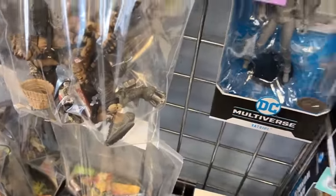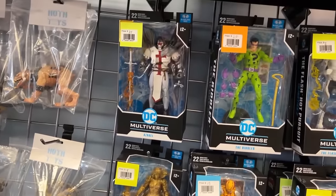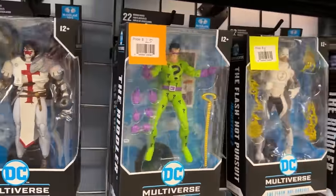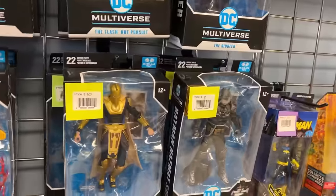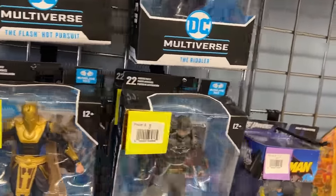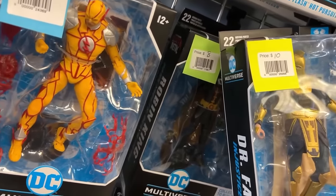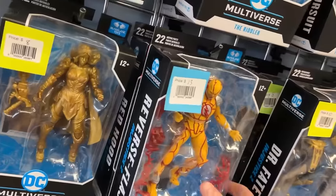I like that figure. There's General Zod, the Riddler, Pimp Daddy Riddler — that's a nice one, I picked that up. Last time I was in there Superman — this is the one from Injustice — and the Robin King back there for $8. Red Hood — which Red Hood is that? No thanks, I'm not a big fan of that one.